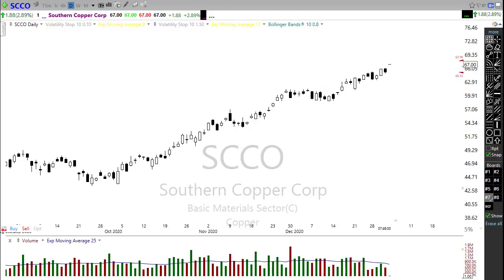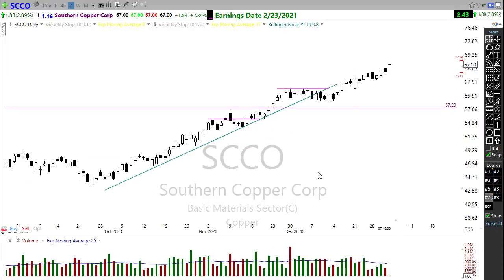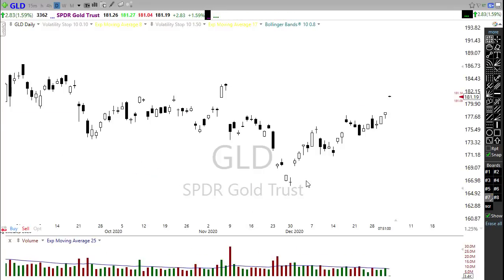You might also want to take a look at SCCO — another copper stock to keep an eye on. It's been showing lots of bullishness and could certainly show follow-through. You can see it's trying to gap up this morning. Copper remaining quite strong.